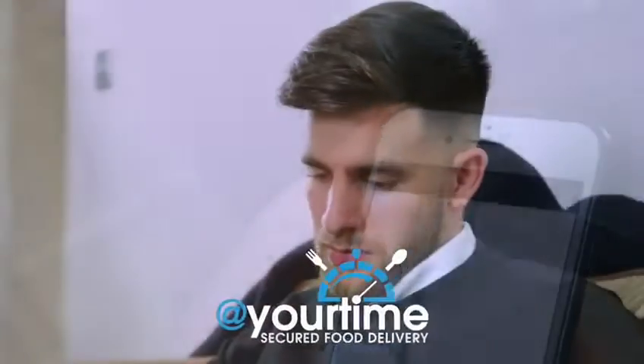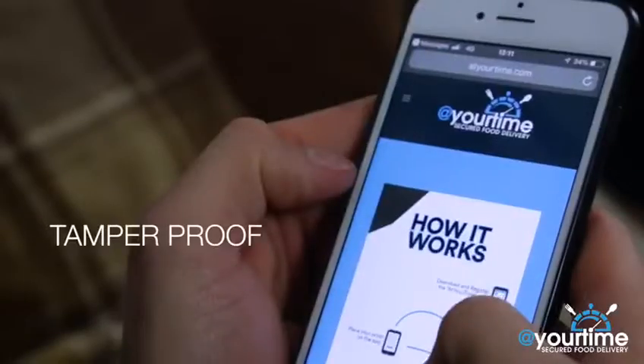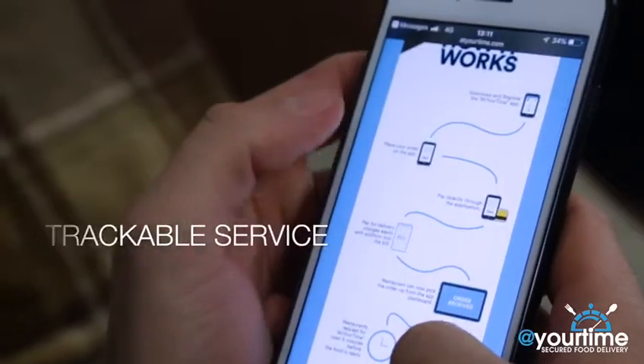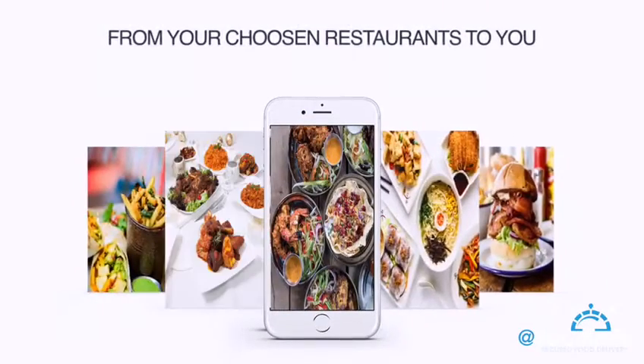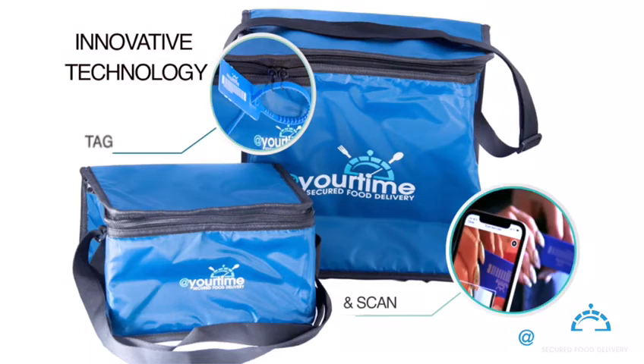At Your Time provides a secured food delivery service like none other. We offer a seamless, tamper-proof and trackable service from your chosen restaurants to you in a timely and measurable fashion using our innovative Tag & Scan technology. Here's how it works.